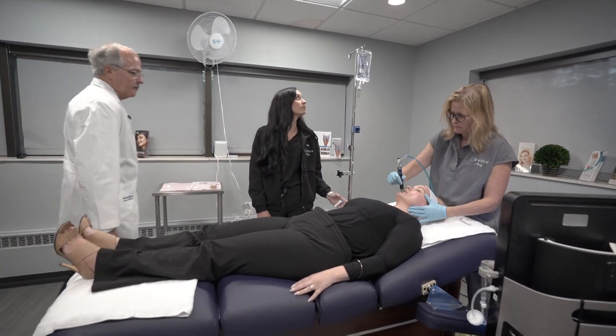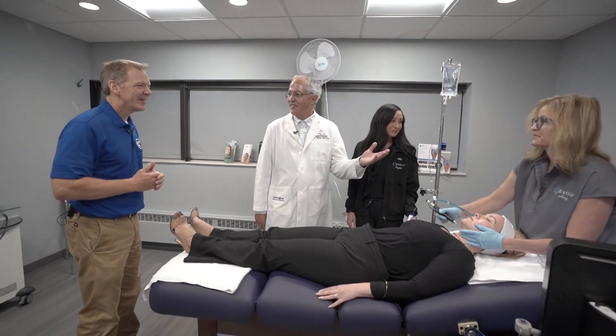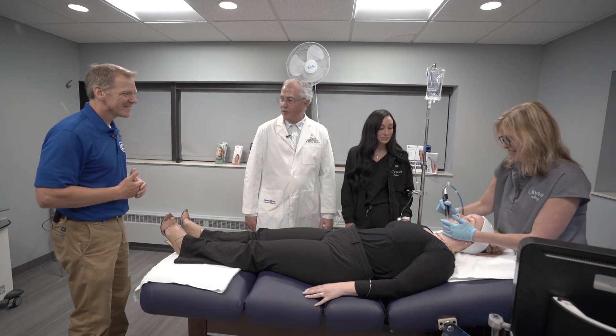So Eric, this is Payton, our evolved registered nurse. Hi Payton. And of course no introduction needed for Amy, our licensed medical esthetician. And our patient today is Heather. Hi Heather.